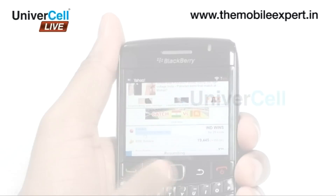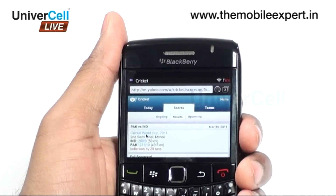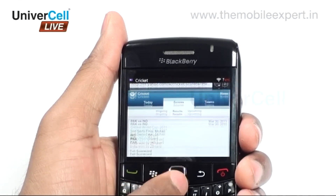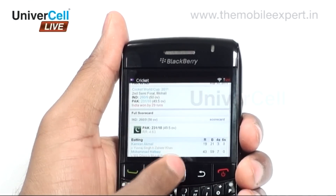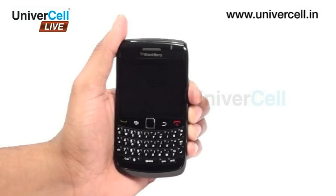The HTML browser that the handset has ensures that the browsing experience is awesome, as if on a computer. The tab facility and also the downloading ability really make the handset unique. The font of the browser can also be adjusted, making this a custom-made experience.